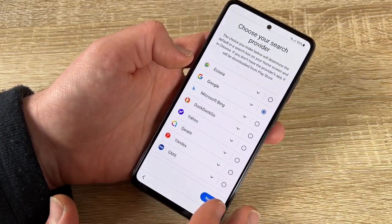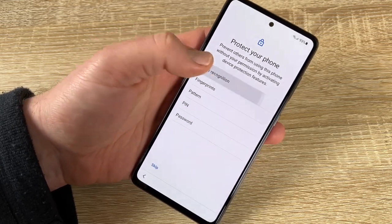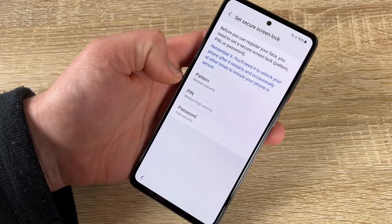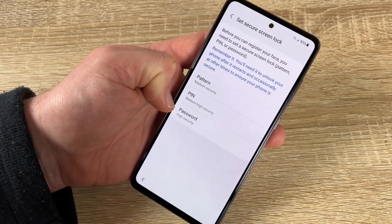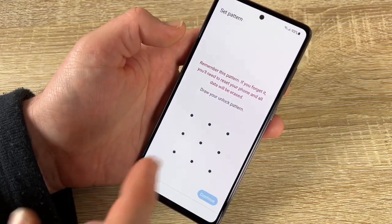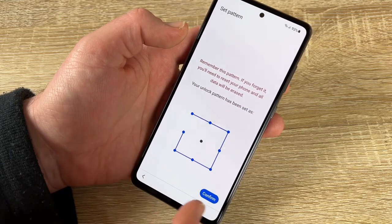Now protect your phone — options include face recognition, fingerprints, pattern, PIN, or password. I like face recognition. You can also set a pattern, PIN, or password for when you need to reboot the device. Let's draw a pattern — you can choose whatever you like.